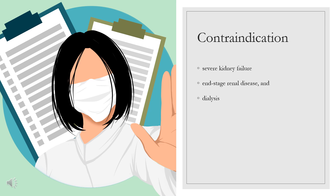Under the U.S. approval, Ertugliflozin is contraindicated for patients with severe kidney failure, end-stage renal disease, and dialysis. The European Union approval does not list any contraindications apart from hypersensitivity to the drug, which is standard for all drug approvals.